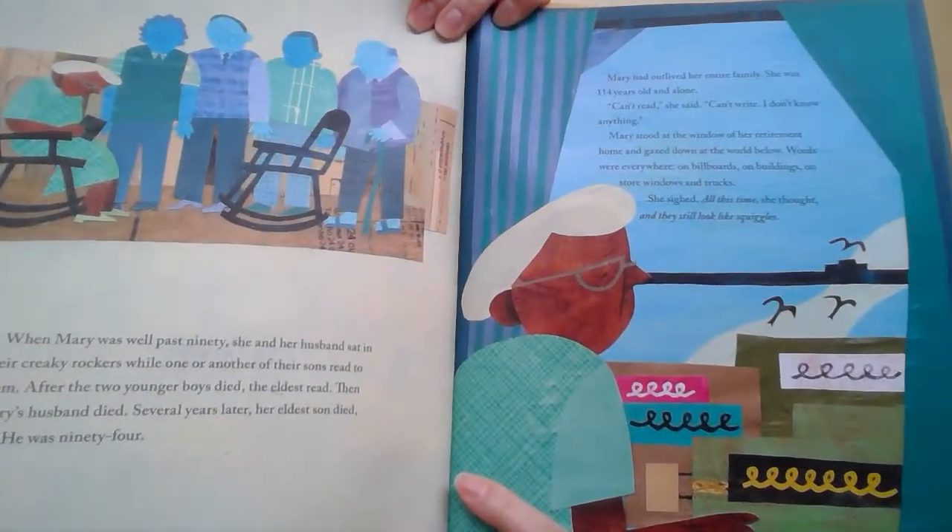How amazing that this woman at 116 decided she was going to learn how to read. This book is really inspirational. You learn about Mary's life — she was very much a faithful woman. One of her prized possessions was her Bible, which she finally learned how to read. And the illustrations in this are just beautiful. There she is right there.